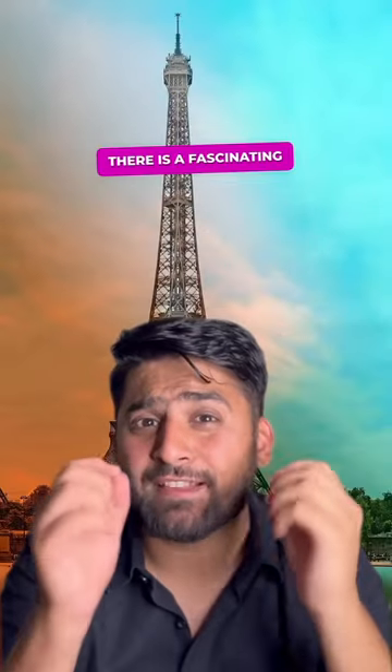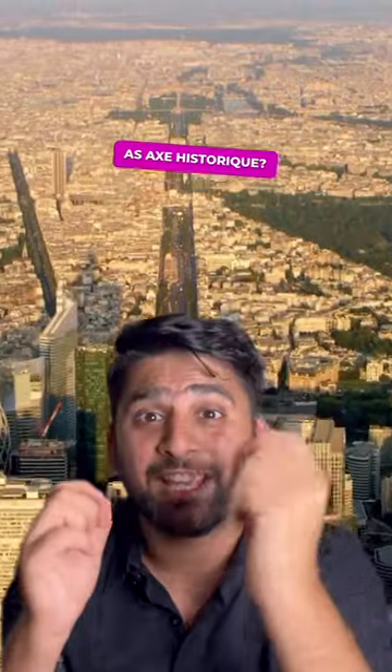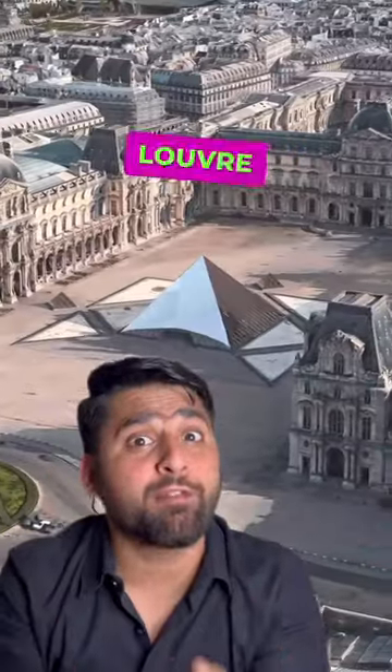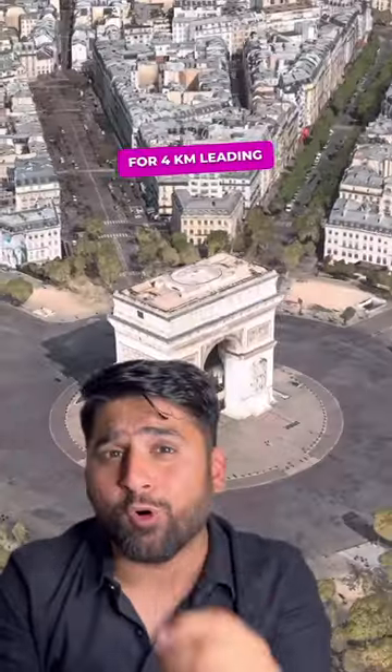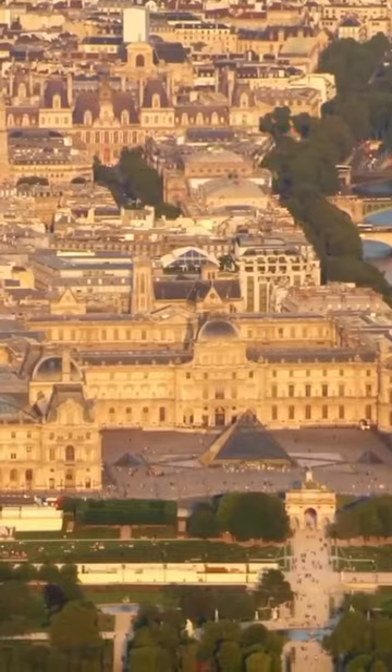Did you know that in Paris there is a fascinating alignment of landmarks known as the Axe Historique? It all starts at the Louvre Pyramid and stretches along for 4 km, leading you to the famous Arc de Triomphe.